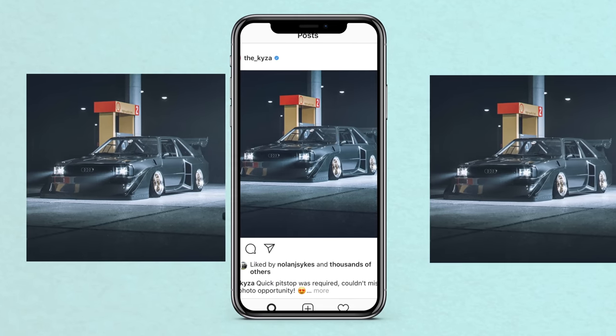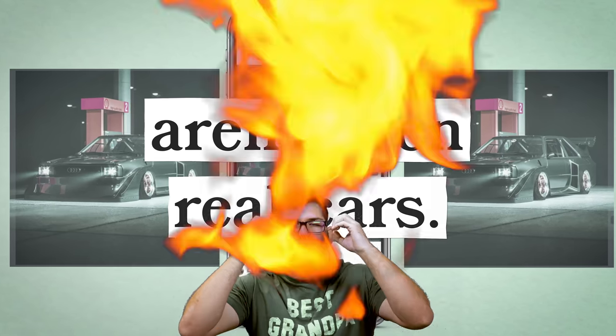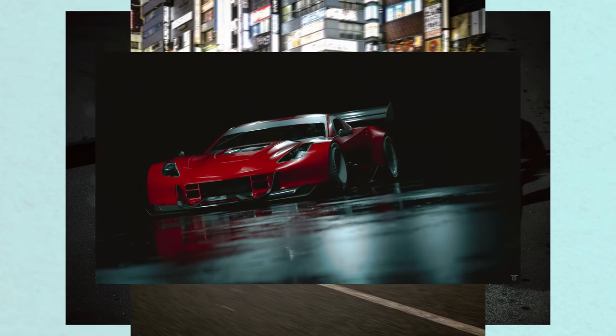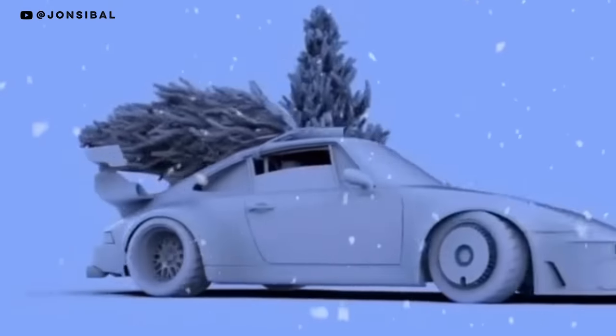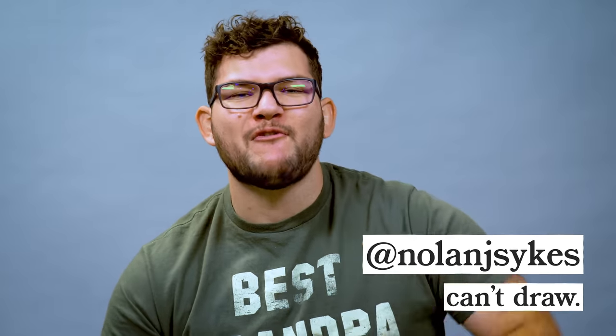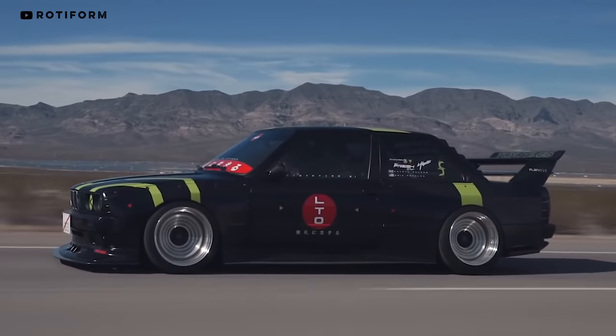What if I told you the most exciting builds on Instagram aren't even real cars? These are renders — outrageous machines built with 3D modeling software. Social media posts of these cars have exploded in the past two years with new artists posting every day, and it's got me wondering: how can this art change the automotive industry?